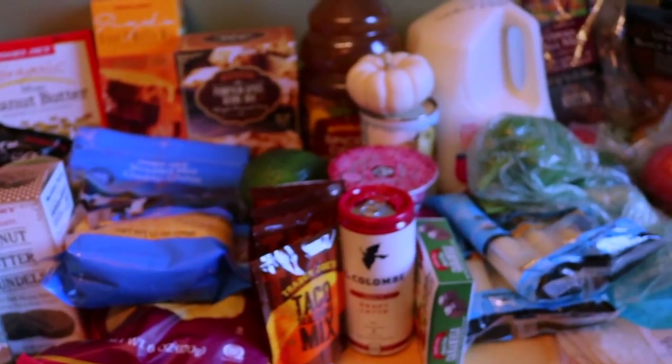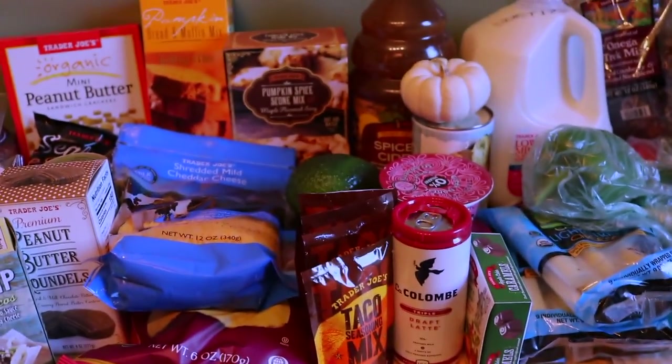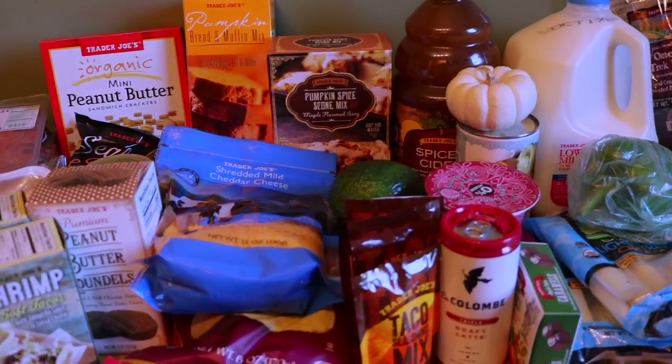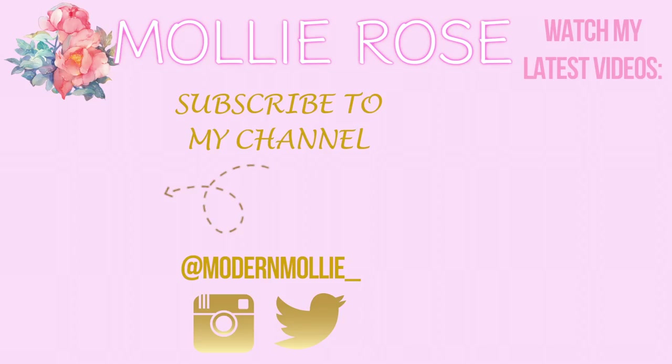I hope you guys enjoyed seeing the little Trader Joe's haul! Let me know if there are any other good pumpkin or fall treats that you're finding in your Trader Joe's that we should check out. Thank you so much for taking the time to watch this video. Sorry my voice is a little bit ridiculous right now, but I will see you in my next video — hopefully a little bit less raspy. Have a great day! Bye!